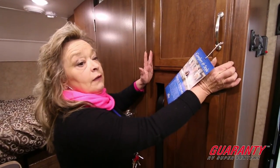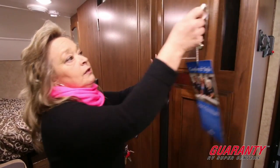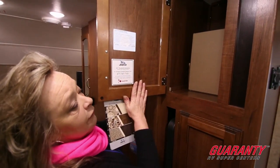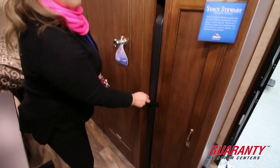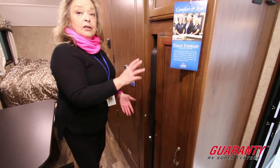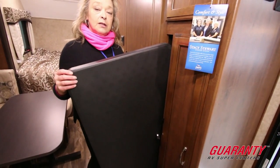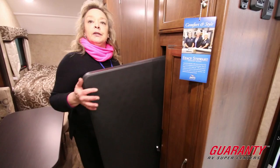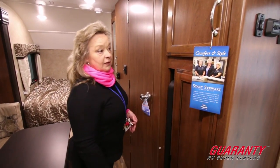Jayco offers great craftsmanship — they make all of these cabinet doors themselves. They're sanded down, they are real wood, not plastic or a cover over them. Another neat feature they thought about for this Hummingbird is that since it's normally towed by a smaller rig, they provide a utility table you can take out underneath the awning. How handy is that — it gives you a picnic table when you don't have one, or an extra spot to set things down.